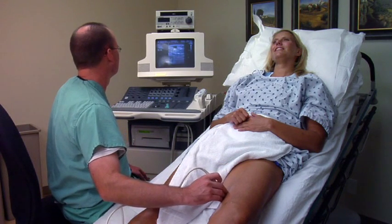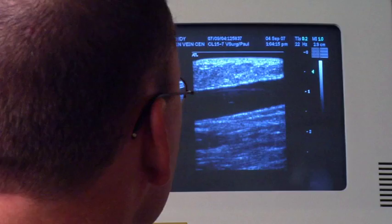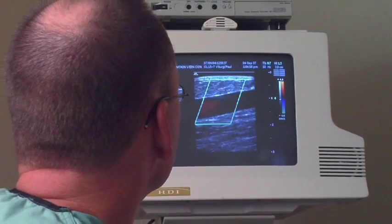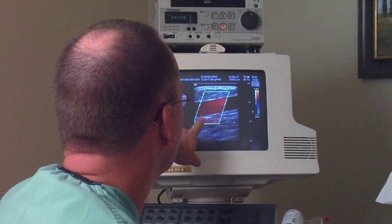Using detailed ultrasound, we carefully evaluate the function of your veins. This information allows us to determine the extent of venous disease and plan the optimal course of therapy for your situation.